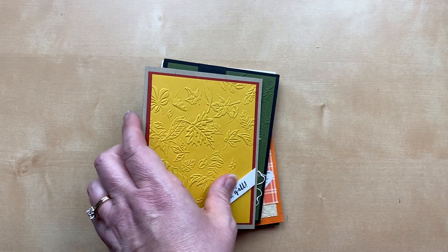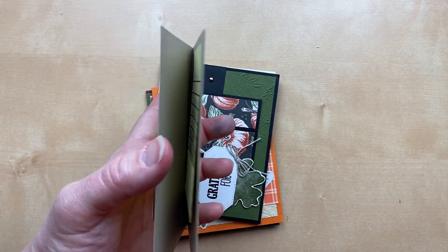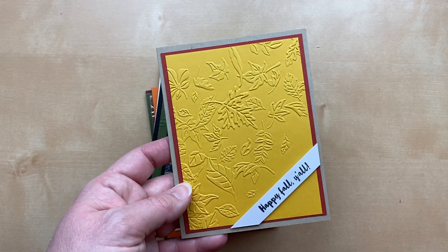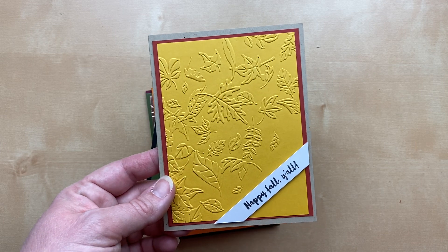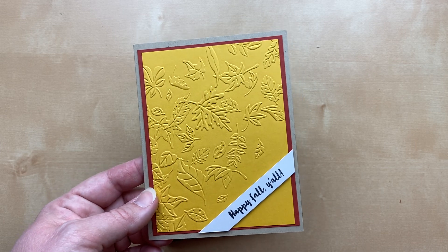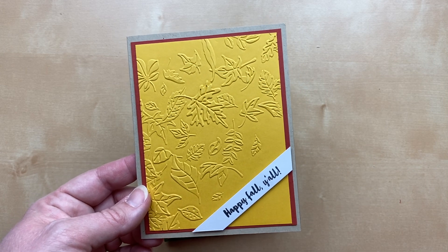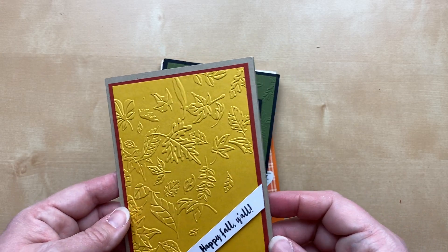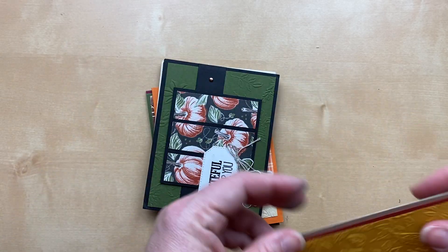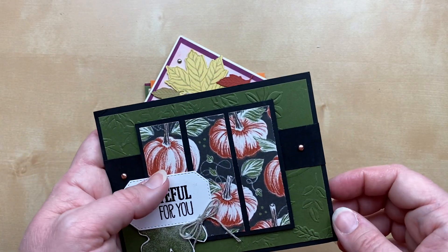This card from Anna Hansen really showcases the beauty of the Leaf Fall embossing folder — it doesn't need a whole lot because the folder is so beautiful on its own. 'Happy Fall Y'all' says it perfectly. I love the colors: Crushed Curry, a little Cajun Craze, and Crumb Cake for the card base.